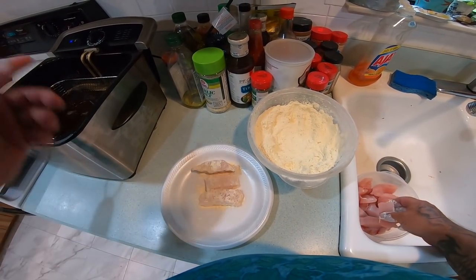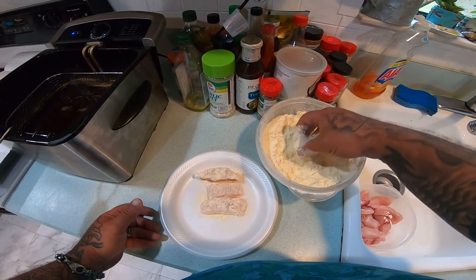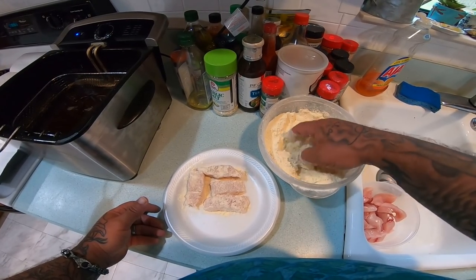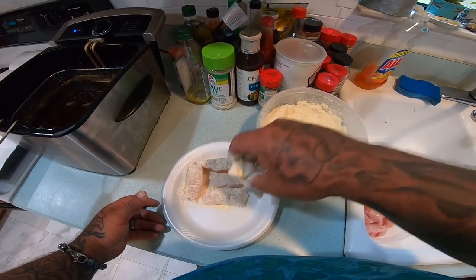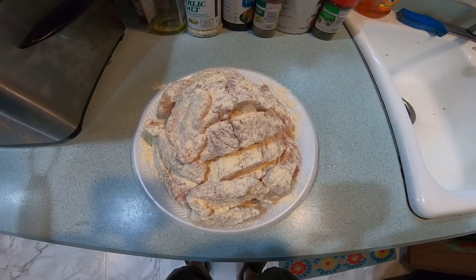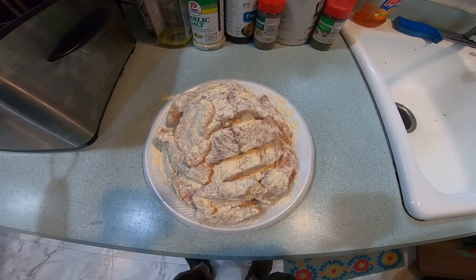And when the fryer gets up to temperature — it'll be 375 degrees — that's what we're going to fry our shark bites at. It's pretty simple, pretty easy. Alright, I got my little mountain of breaded shark bites there. So now I just got to wait for that green light on the fryer, and we'll be ready to go.